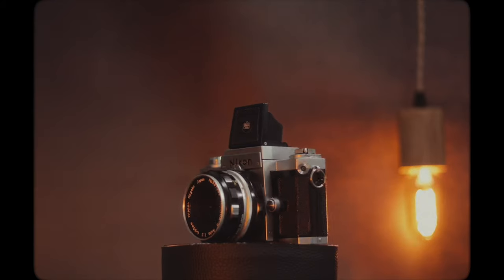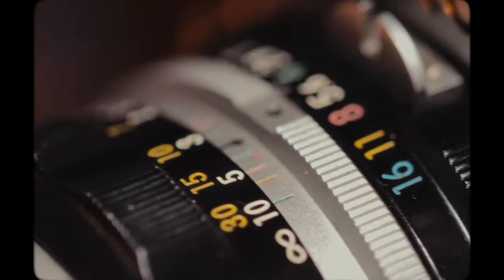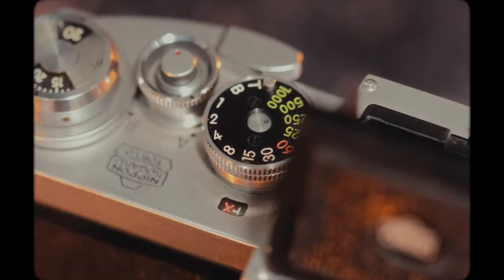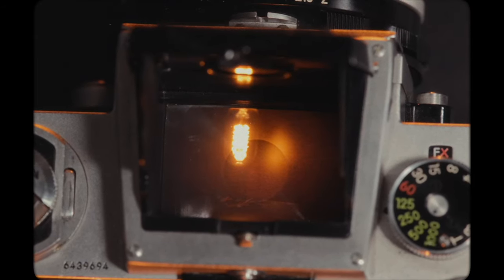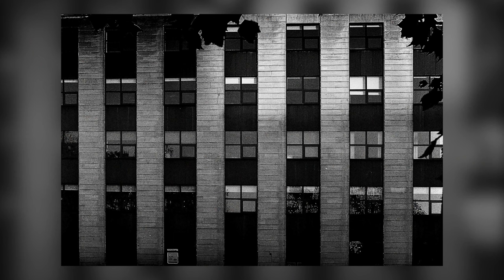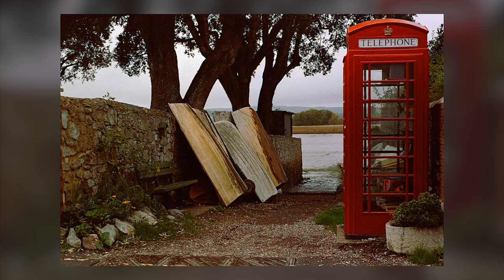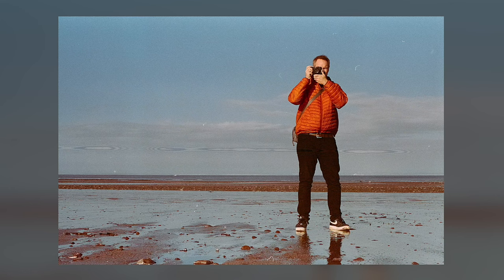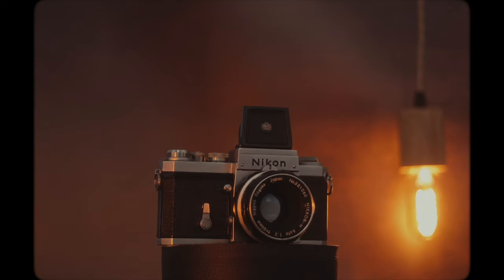Made in 1959, the Nikon F was Nikon's first SLR camera — one of the most advanced at the time. It was popular among professional photographers covering the Vietnam War and was also given to NASA astronauts. What made me fall in love with it is the waist-level finder. Sure, it makes you look cool in an Instagram photo, but it also has real-world benefits: for street photography, people are less suspicious because you don't have a camera up to your face. The prism is interchangeable too, so you can swap the waist-level finder for a traditional viewfinder if you prefer.